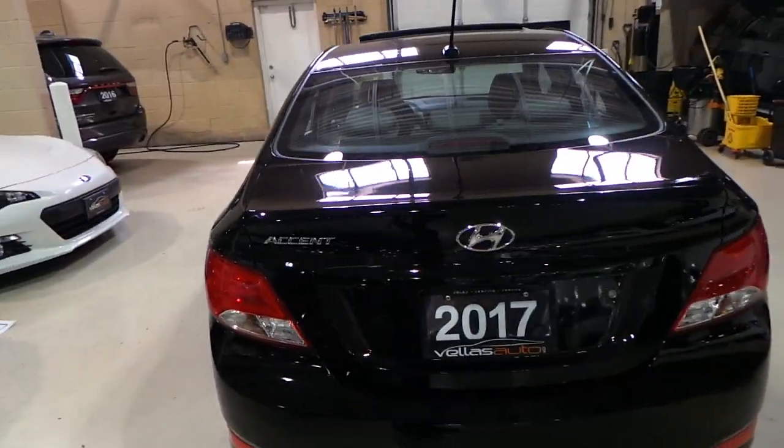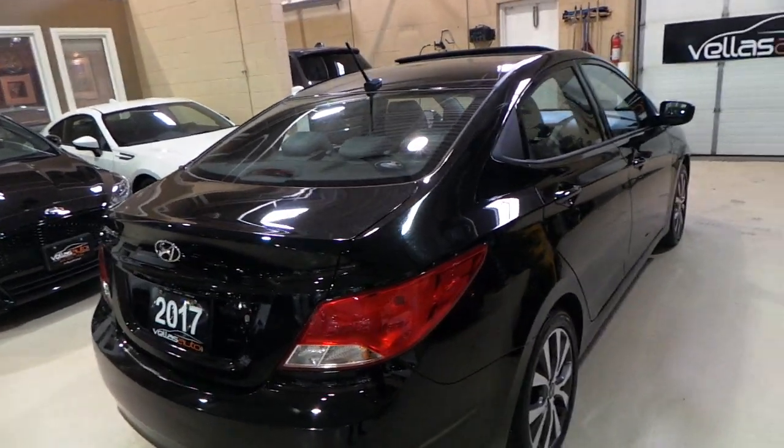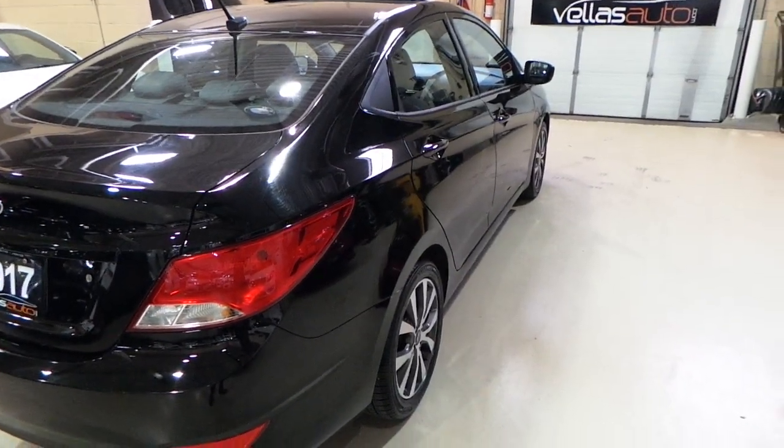This vehicle only has about 9,000 kilometers. Great compact car if you're looking for an alternative to the Elantra or the Sonata.